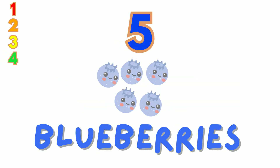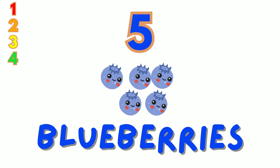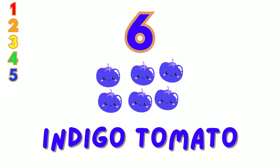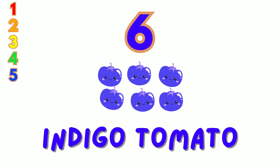Five. There are five blue blueberries. Let's count them: one, two, three, four, five. Six. Look at these six indigo rose tomatoes. Count with me: one, two, three, four, five, six.